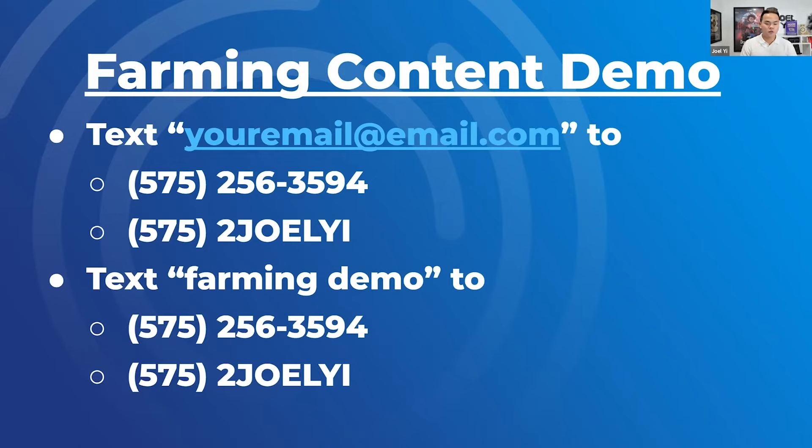Just send that and take a look at your phone and your email inbox. You might get a call, but that's not a call — that's a voicemail drop. You can play that on speakerphone. You see the text messages come in and go to your inbox.